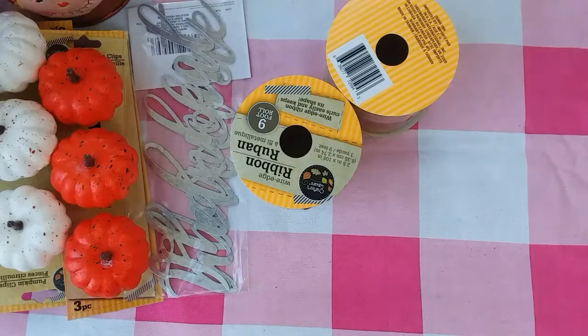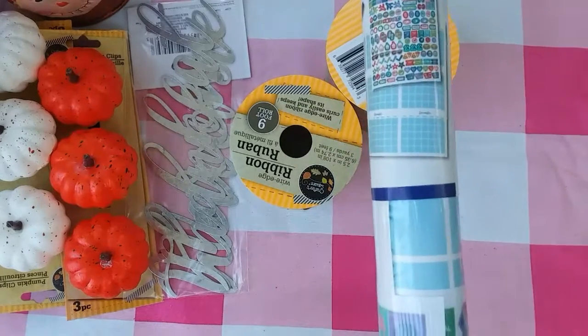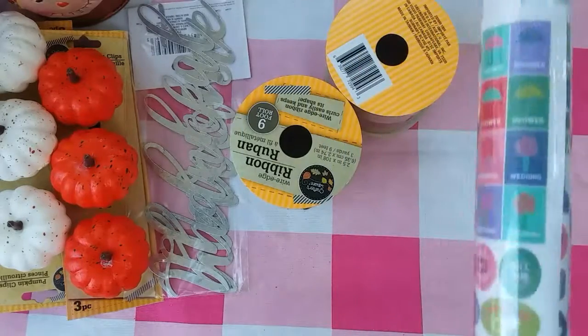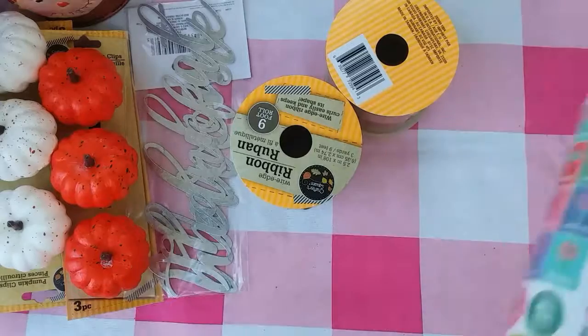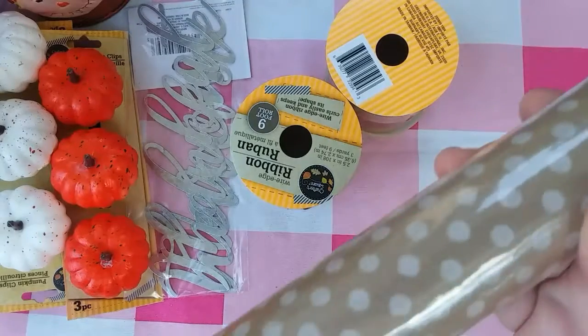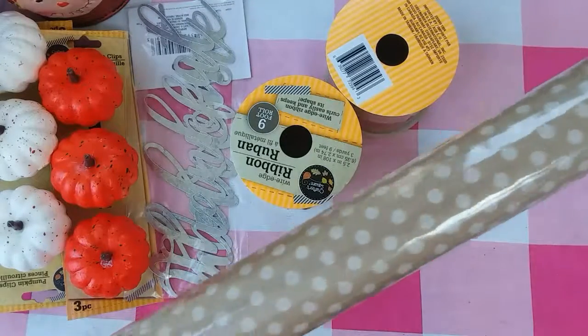I picked up a wall calendar — a dry erase wall calendar. So I went ahead and picked one of those up. It's got some stickers and it came with the dry erase marker too. And then I also picked up this craft wrapping paper, which I love.